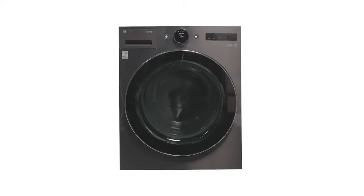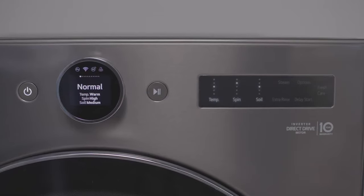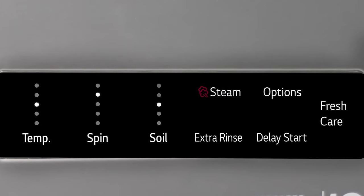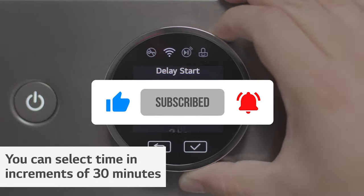To sum up, the LG 4.5 cubic feet front-load washer is an excellent choice for those seeking efficiency, convenience, and high performance in their laundry routine. It combines cutting-edge technology with user-friendly features, making it a standout option in the market. Thanks for tuning in, and don't forget to like, share, and subscribe for more appliance reviews. See you next time.